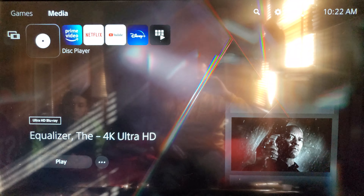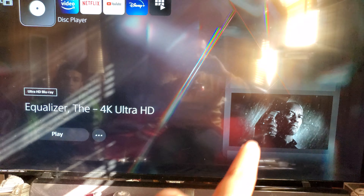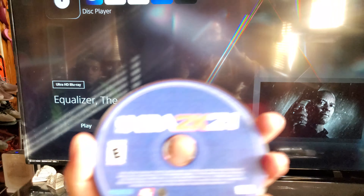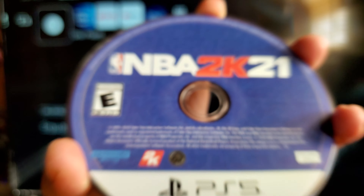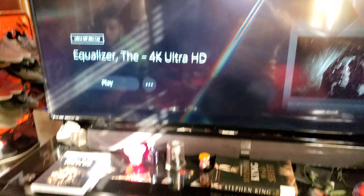Waiting, waiting... and there it is - Ultra HD Blu-ray, Equalizer 4K, boom! So we know that it's good to go. Why? Because the discs themselves are Ultra HD Blu-ray - you can see it by my thumb right there. The discs are Ultra HD Blu-ray, so that's pretty cool.